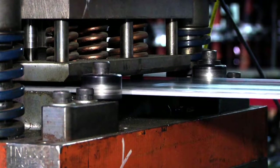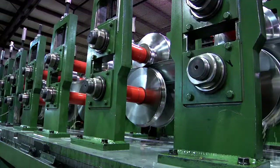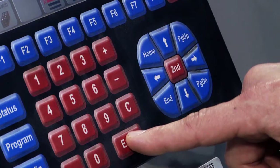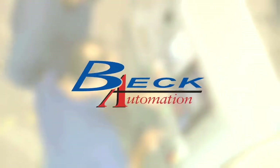The better the automation, the better roll forming companies can produce. It's safe to say that automation makes all the difference. With that in mind, we got a behind-the-scenes look at the world's greatest when it comes to automation controls — Beck Automation.